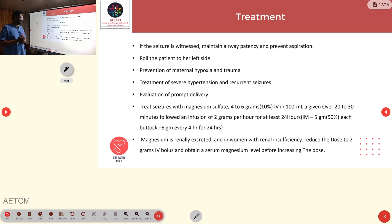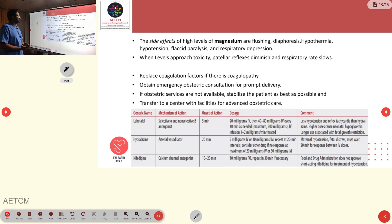Side effects of magnesium sulfate include flushing, diaphoresis, hypothermia, flaccid paralysis, respiratory depression, and hypotension. Patellar reflexes and respiratory rate must be monitored to detect magnesium toxicity. Other treatment for preeclampsia includes replacement of coagulation factors.